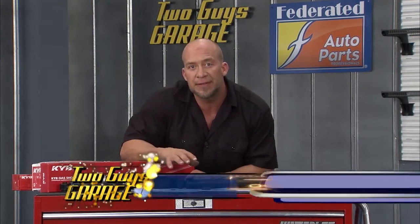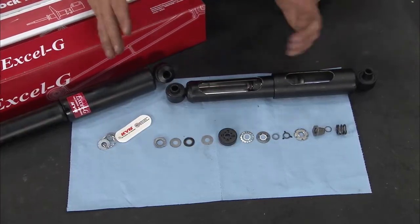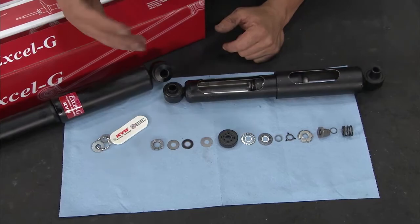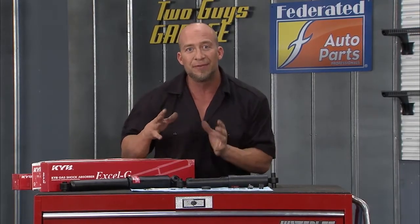Our friends at KYB suggest changing our shocks and struts every 50,000 miles. Think about this for a second — every mile we travel, a shock will cycle about 1,500 times. Multiply that times 50,000 miles, you get about 75 million reasons for valve wear.